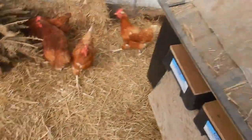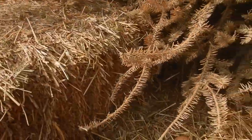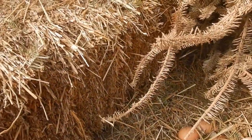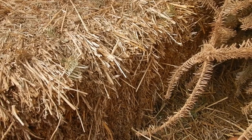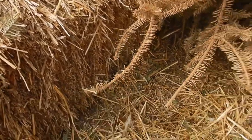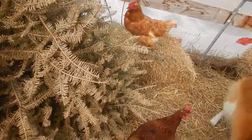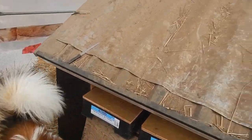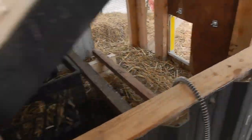And sure enough, look at this — all kinds of eggs down here. Interesting. So I'm going to move that tree a little bit more to see if there's more under there, and there are not.